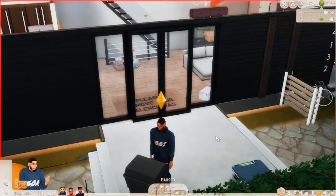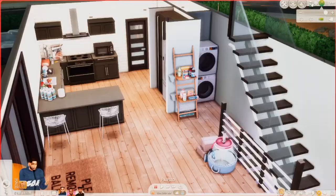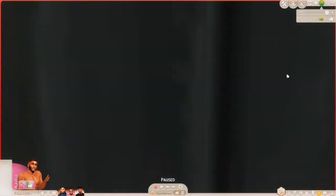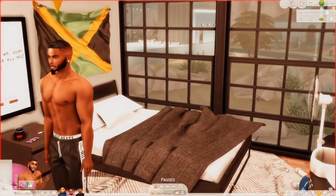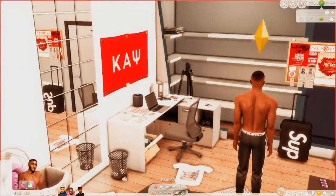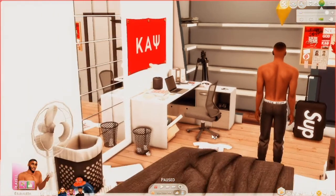I'm gonna show y'all Khalil's, Miles's, and Kendall's rooms, plus a little bit of the rest of the house. The house was originally created — I forgot the name — but it was decorated by Lol Kalia, and I did my own little stuff here and there. So I'm gonna show y'all Miles's room first. I just added a couple things to give it his vibe. It's got a bed, a window, a little desk area, his closet space, and a Kappa wall tapestry.